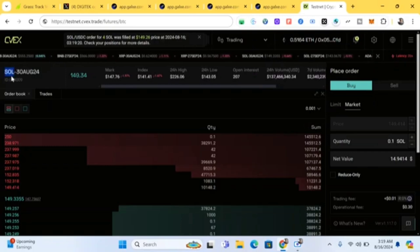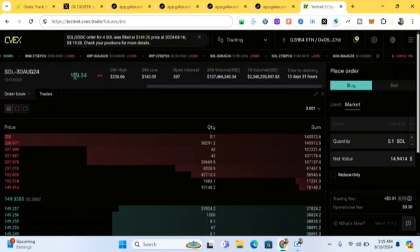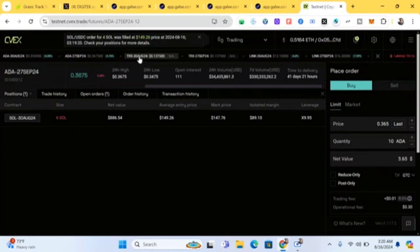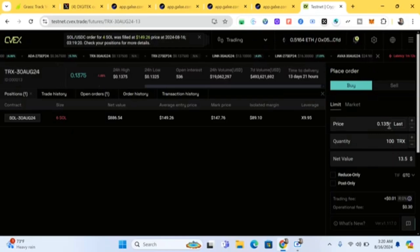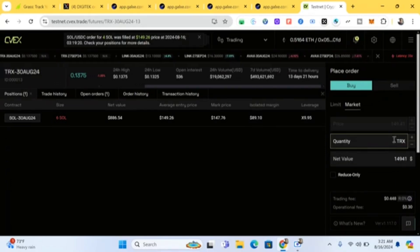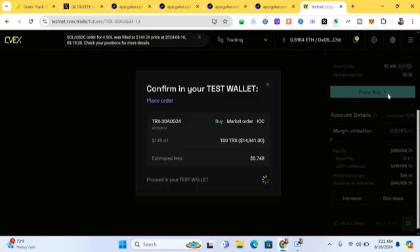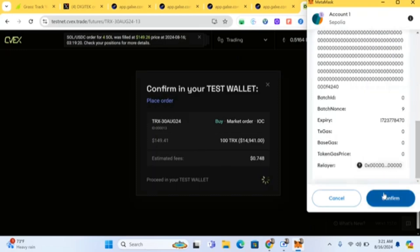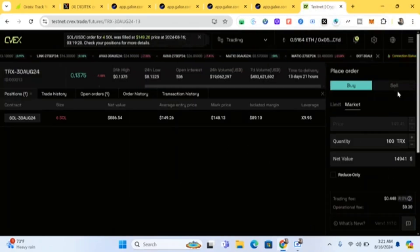Do different cryptos — don't just do one. You can use BTC, TRX, LINK, and others listed here. You can do up to 20 transactions. Come back on different days and choose market orders: for example, buy 10 TRX or 100 of another coin. You can also do limit orders the same way.